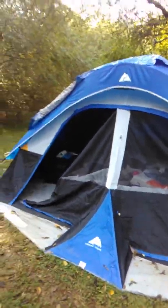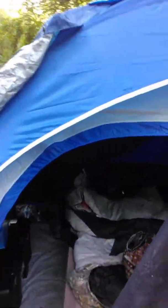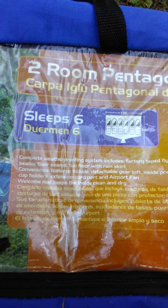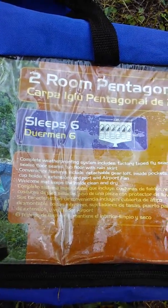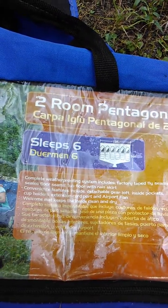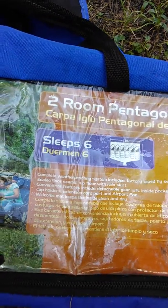I literally took a cup and bailed out the tent to get the water to go away. So my question is for Ozark Trail: if you're going to manufacture a tent and tell people it has a rain fly and all these wonderful things — as the bag shows here — 'complete weatherproofing system, factory taped seams, floor seams, floor with rain skirt, keeps inside clean and dry' — that's a joke. None of that is true.